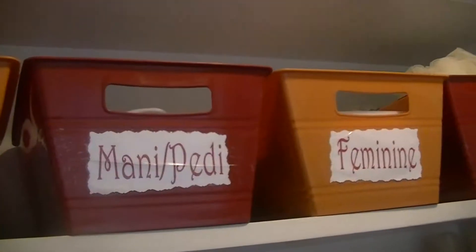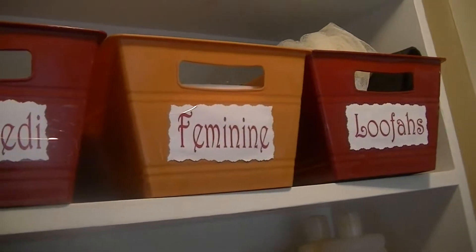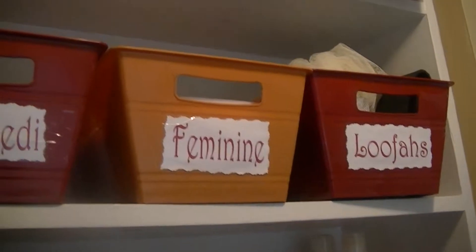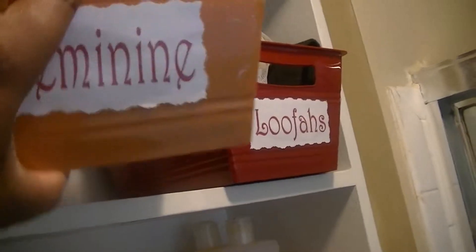Then this is shaving — razors and shaving cream and stuff like that. Mani-pedi, everything for my hands and my feet — not nail polish though, that's somewhere else. And my feminine products bin.